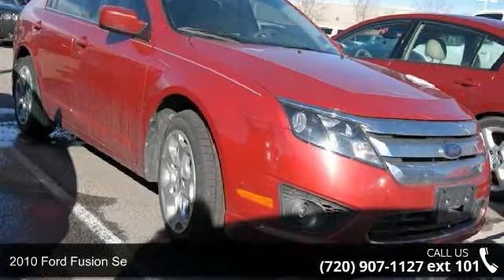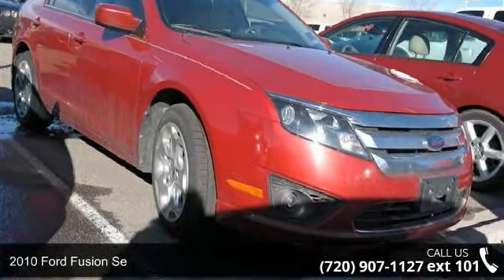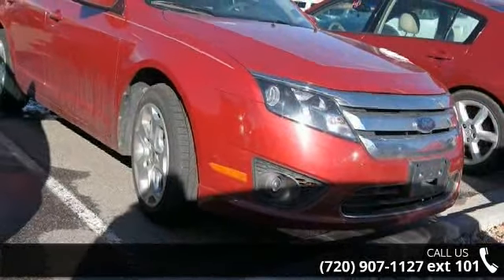Imagine yourself in this 2010 Ford Fusion. If you are looking for an automobile with great features, look no further.